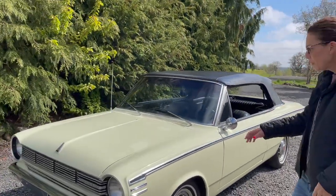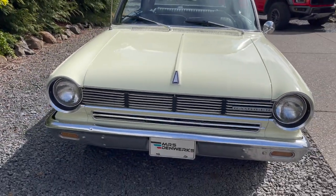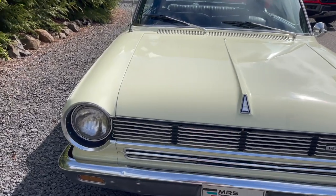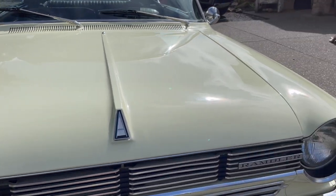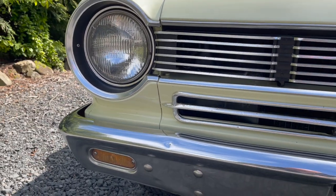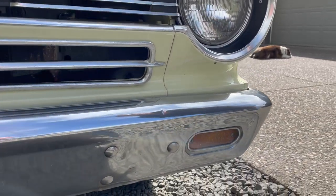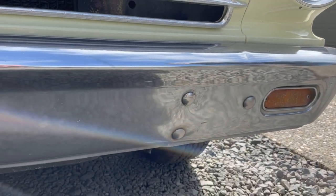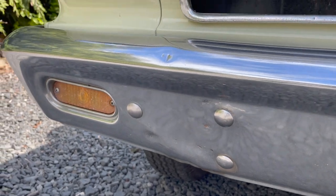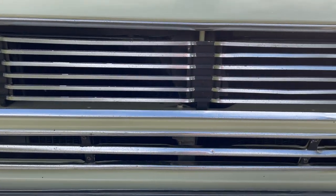It originally came in solar yellow, and this is a repaint in that same color. The paint is in relatively good condition. There are a few flaws we'll point out as we go, but overall it's in really nice condition. This car is just a nice little runner — it's not perfect. There are some little imperfections on the bumper. All the lights and everything work, and it starts right up. It has a choke that does work. It's a little bit cold to get started, but starts right up and just cruises down the road.